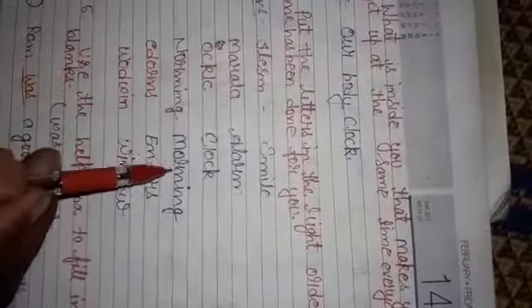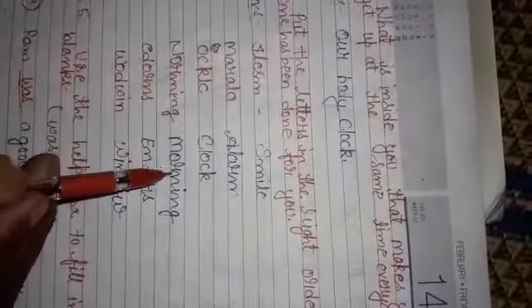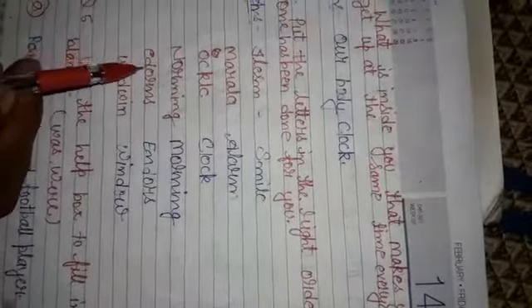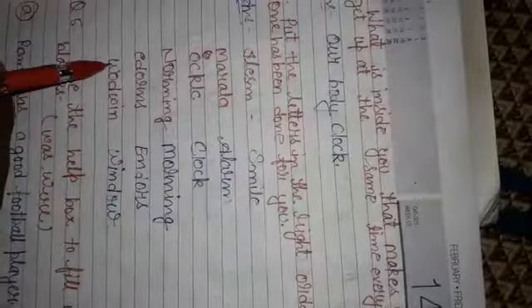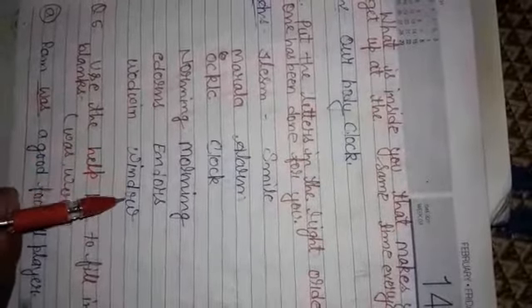Next, the letters become Morning — M-O-R-N-I-N-G. Then E-D-O-R-N-S becomes Indoors. And the last one becomes Window.